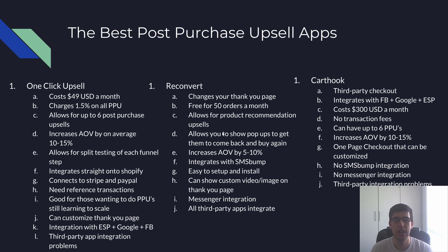One Click Upsell is $49 USD a month and charges a 1.5% transaction fee on every post-purchase upsell. That does cut in a little bit, but it's worth it. If set up properly with a good product-audience match, it can get you about 10 to 15% average order value increase — most people realistically sit around the 7 to 12% mark, but that's still extra money.